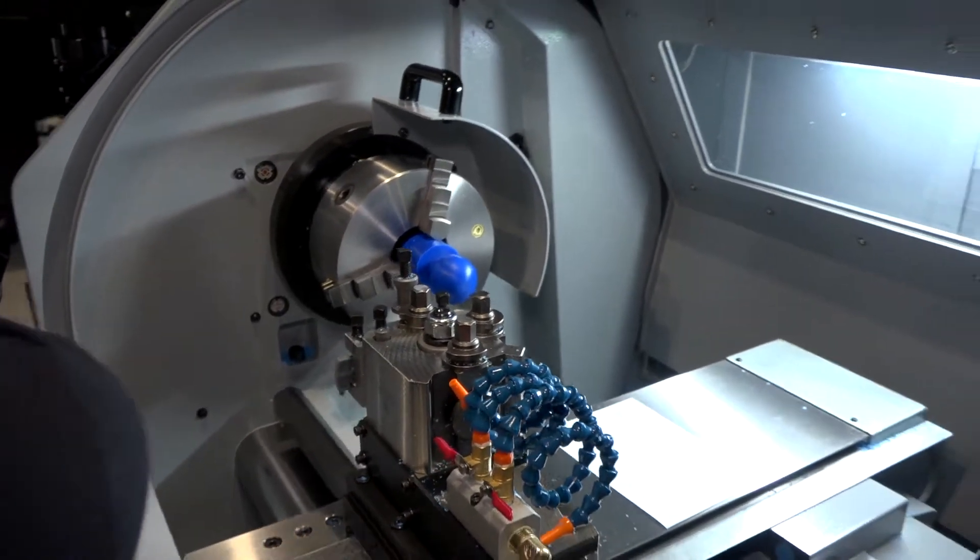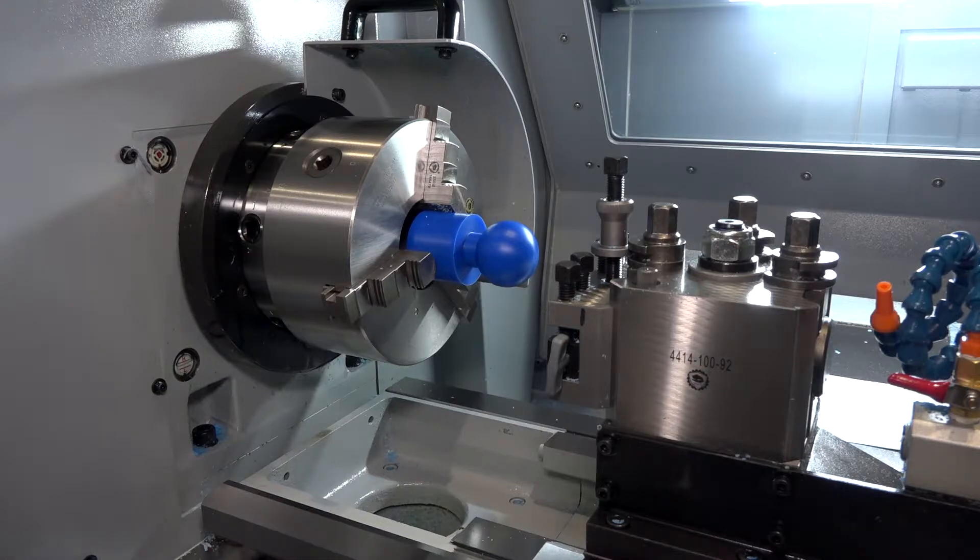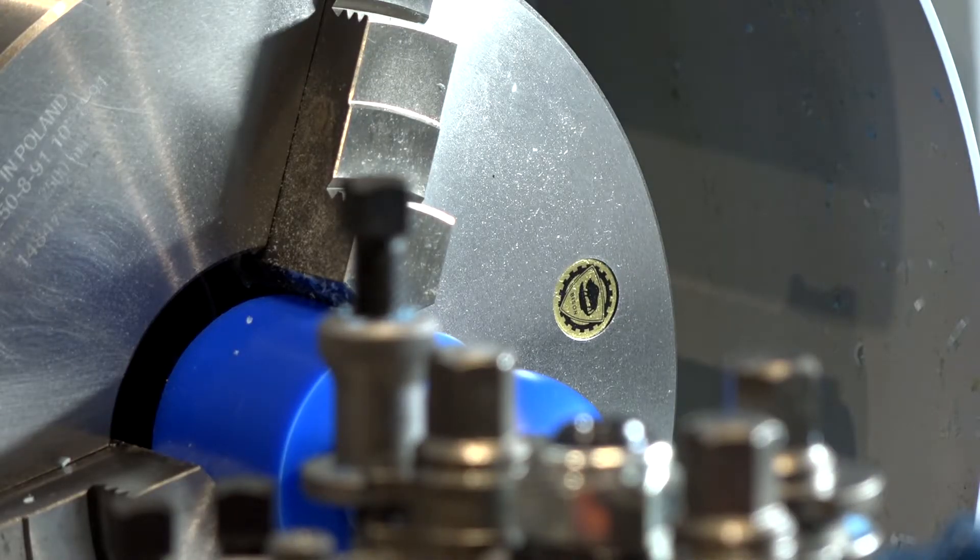Is there any special chucks that you do? This is special in a way — this is a standard chuck, but what we've done is opened up the bore for them up to 91 millimeters. And you mentioned the large lathe chucks as well?